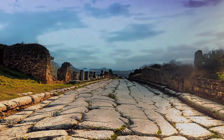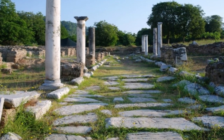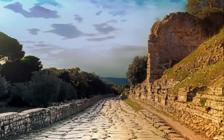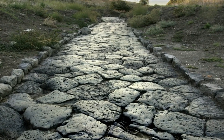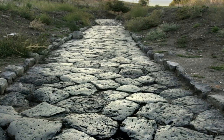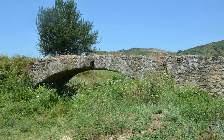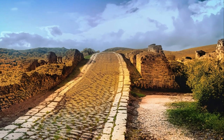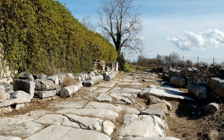The Via Egnatia route connected several important cities in Illyria, northern Greece, and Thrace. It would have been an important route for traders and the Roman legions in the region. At the westernmost end of the Via Egnatia was Dyrachium in Illyria, modern-day Albania. Together with the ancient city of Apollonia, Dyrachium was an important commercial hub along the Adriatic.